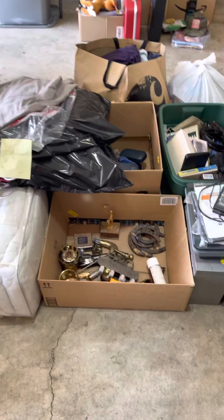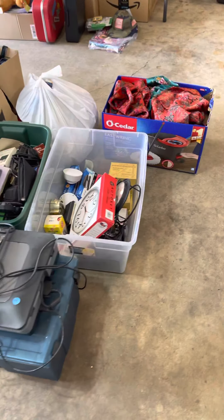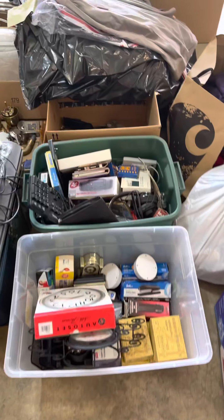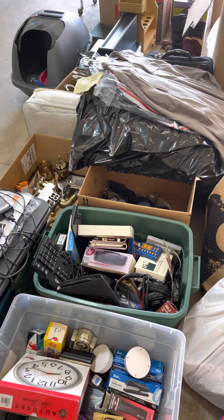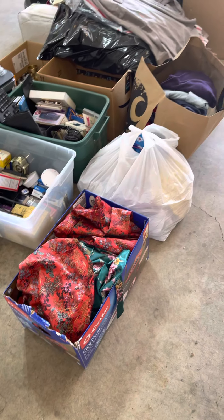I do have some brass type things, a scanner, just various things — some office supplies of different types, and quite a few electronics. Some of them could be vintage.